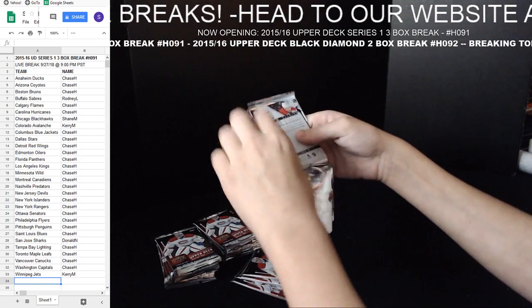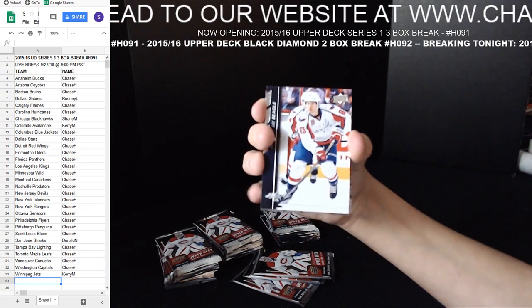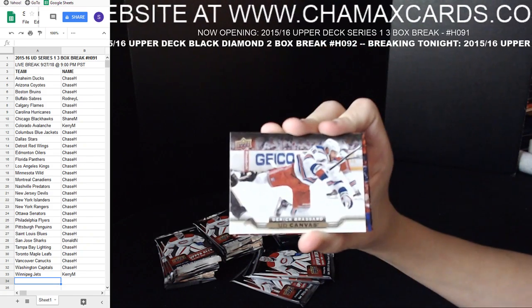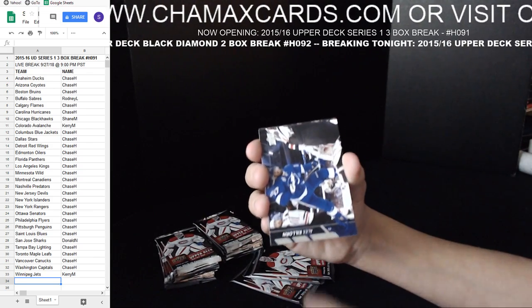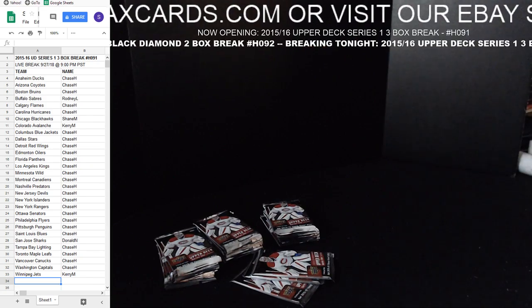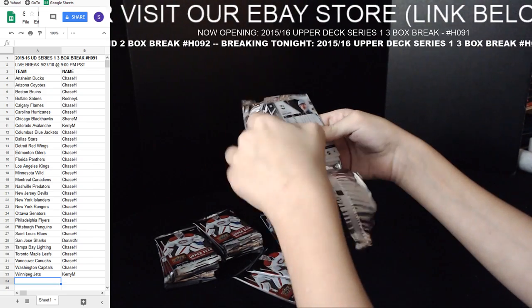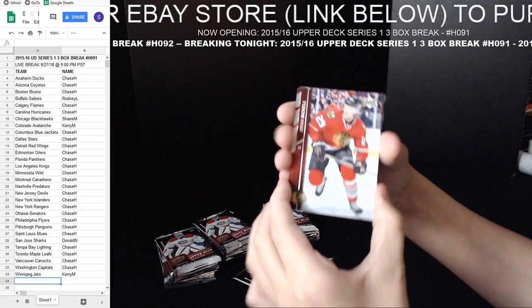He's doing the hard open now. This young man here — I should call him a kid — Jack Broussard. Canvas. This young man has some good card luck. Usually when he opens one of the boxes of whatever you're opening, it usually contains the biggest hit. I'm sure I'm not imagining the Splendor McDavid before.